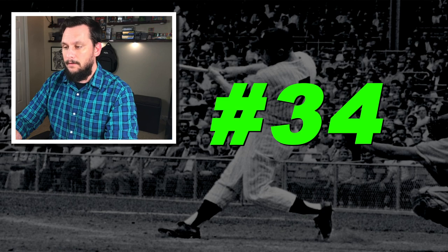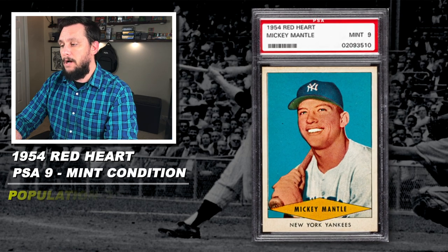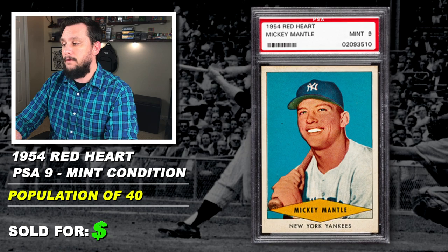Number 34: 1954 Red Heart, Mickey Mantle, not numbered, graded PSA 9, mint condition, population of 40, just two graded higher, sold at auction in August of 2019 for $5,300.